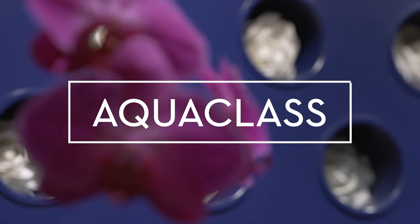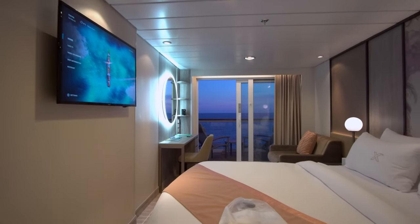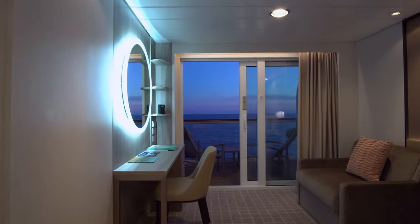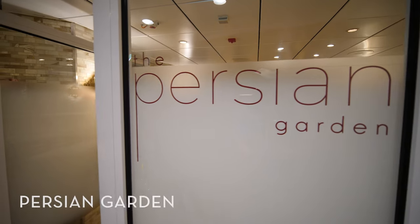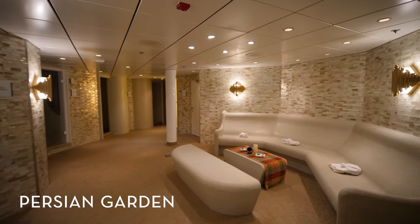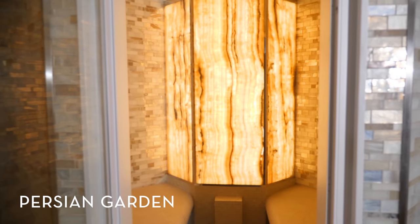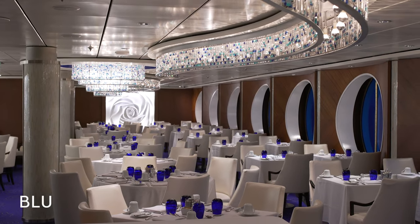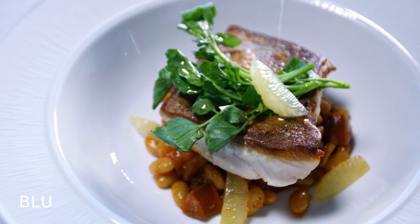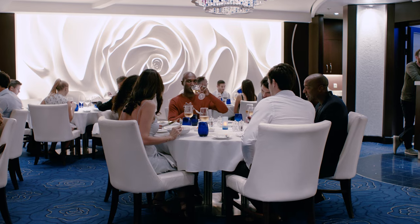Luxurious spa touches are found at every turn. Conveniently located near our stunning spa, AquaClass staterooms include bottled water, wellness TV on demand, in-stateroom fitness amenities, a personalized spa concierge, and unlimited access to the Persian Garden — an indoor oasis and aqua therapy space where you can relax to the sound of tropical rain showers and breathe in the soothing aromatic steam. AquaClass guests also enjoy exclusive access to Blue, our health-forward restaurant where fresh ingredients, seasonal produce, and inventive takes on spa-inspired dishes are always on the menu.